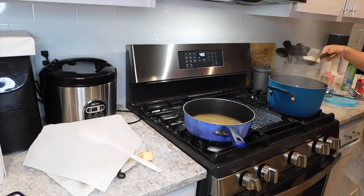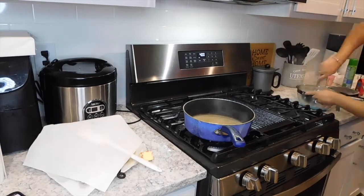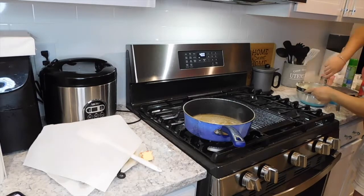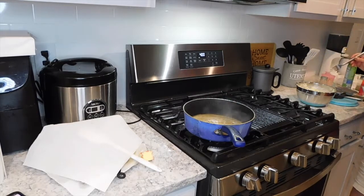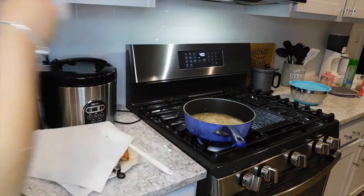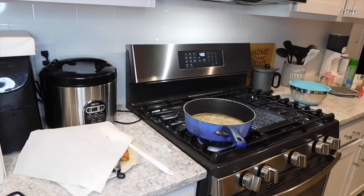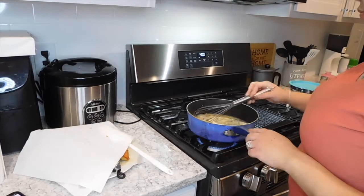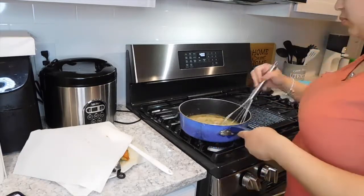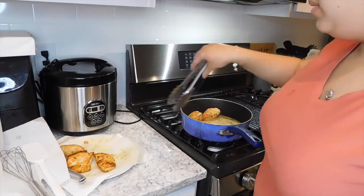While the sauce is reducing and the potatoes are fork tender, I remove the potatoes from the pot and put them into a bowl with butter, heavy cream, garlic, garlic powder, salt, and parsley, then mix those up into mashed potatoes. After the sauce is nice and reduced, I put the chicken back into the pan and let everything simmer together while I finish up the rest of the meal.